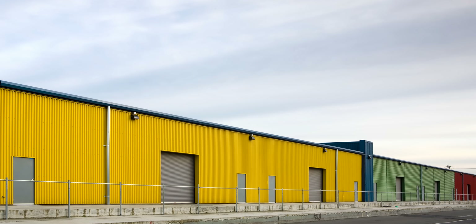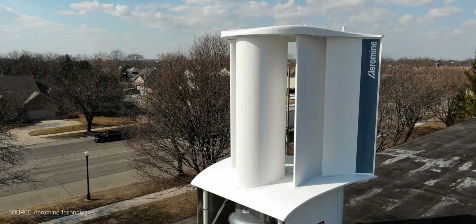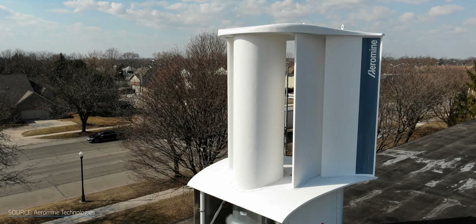Let's be clear, though. Aeromines are not the kind of turbine that you'll be seeing on a single-family home. In the company's own words, they're intended for large, flat rooftop buildings, like warehouses, data centers, and big box retail stores. And remember, the airfoils are stationary. The angle won't change even when the wind's direction does, so they're best suited for locations where there isn't much variation in the wind's direction.